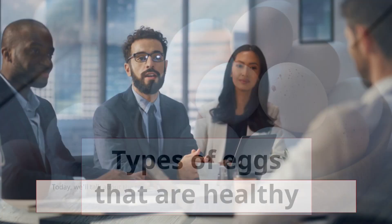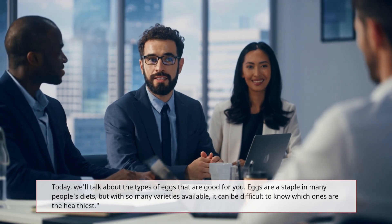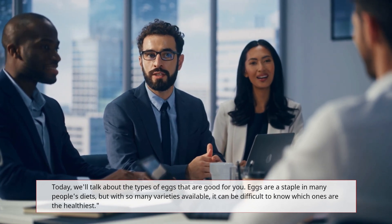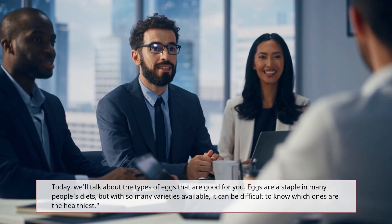Today we'll talk about the types of eggs that are good for you. Eggs are a staple in many people's diets, but with so many varieties available, it can be difficult to know which ones are the healthiest.